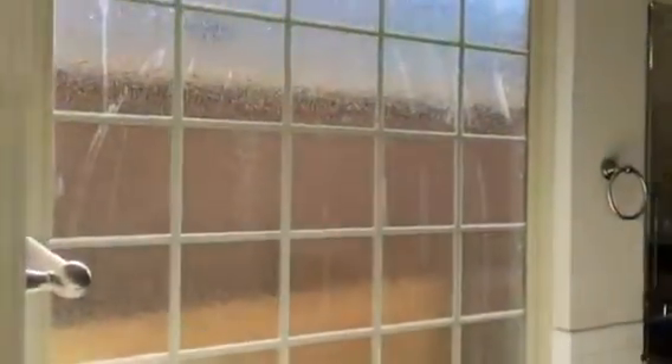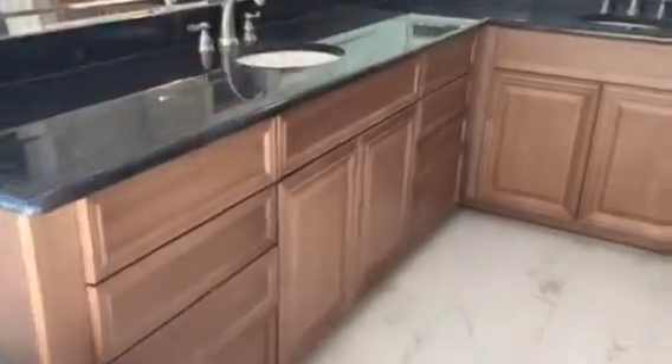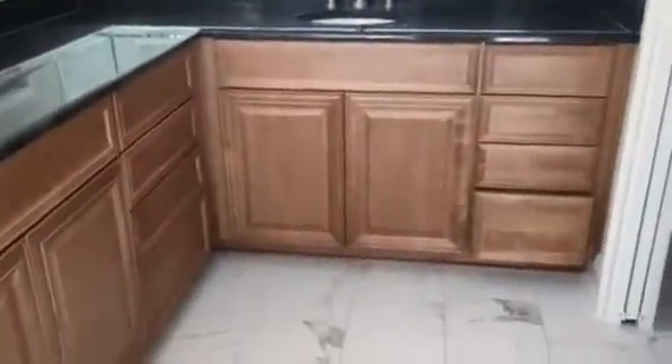This goes into the master bath. We have this really nice garden tub with a glass block window. The cabinets are wrapped all the way around, and we have really nice flooring. There's a pocket door that goes into the private commode area, and a nice walk-in closet.